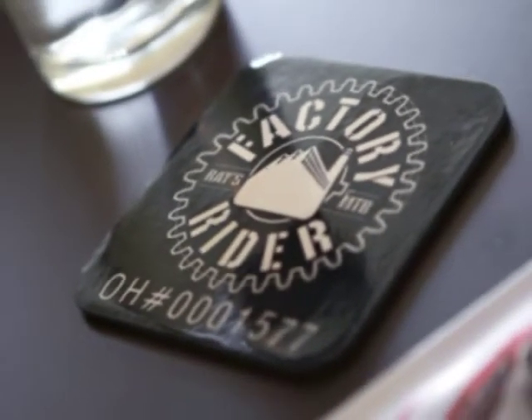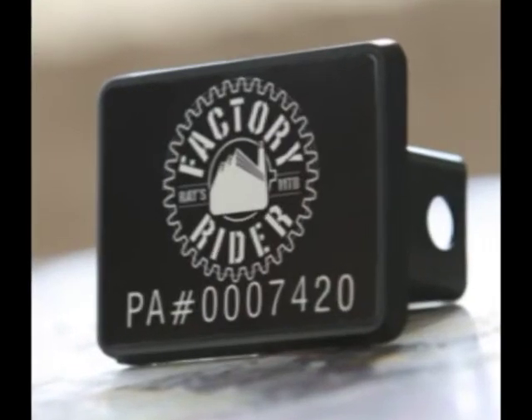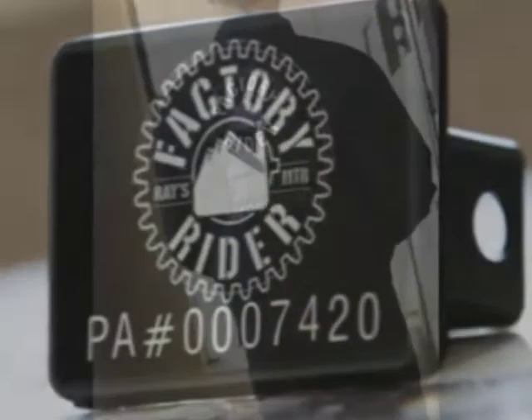We've tried to stay away from cliche web store items like t-shirts and hoodies. While we will offer a few of these things, we've created a line of products that are really unique and each can be customized on demand for each member.